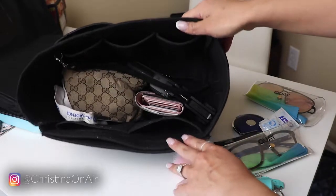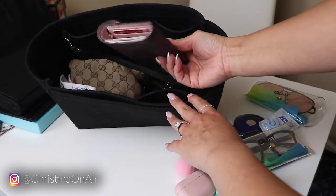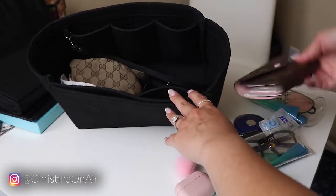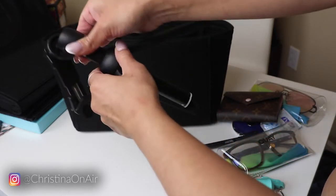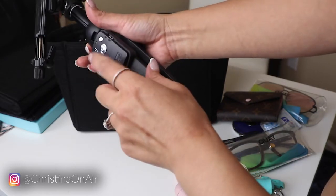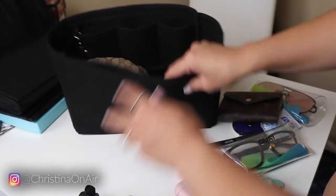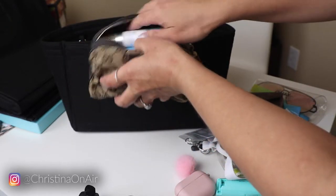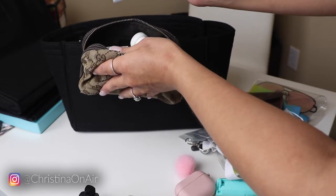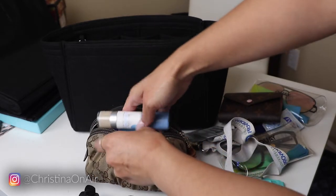Now in the main inner pocket I have my wallet — this is the Louis Vuitton Victorine wallet in the Rose Ballerine color, I think it's so beautiful. I have a portable tripod case that I absolutely love having; it also has a little remote on the side, so it's very convenient to have. I've got my work ID. And then I have this little catch-all pouch from Gucci — it just has like my powder sunscreen, oil absorbing sheets, lip gloss, medicine, a nail cutter — you know, the essentials.